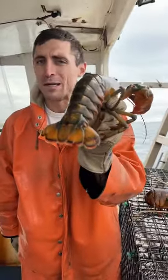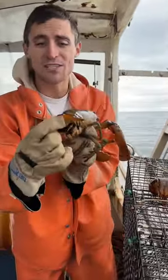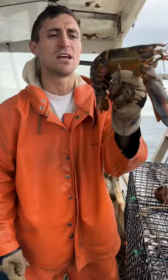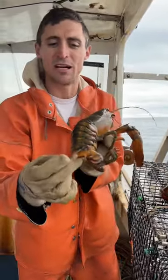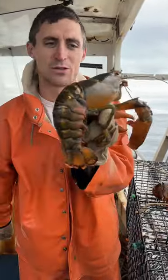Not all females can breed, so it's important to keep track of the ones that can. This notch is a way of signifying she's a breeder — keeping them in the ocean, ensuring there's a healthy population of breeding females to keep the future of the fishery sustainable.